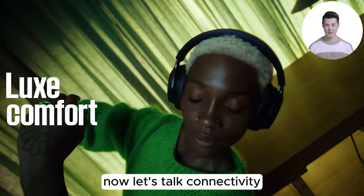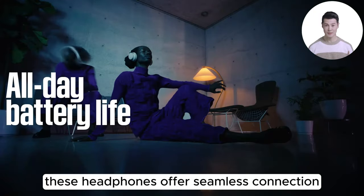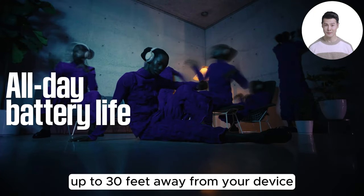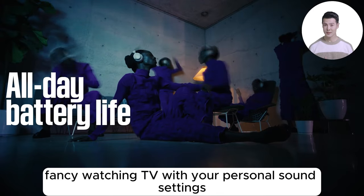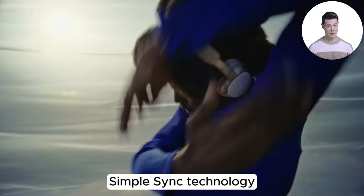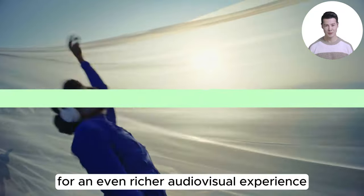Let's talk connectivity. With advanced Bluetooth 5.3, these headphones offer a seamless connection up to 30 feet away from your device. Fancy watching TV with your personal sound settings? SimplSync technology lets you pair with the Bose Smart Soundbar for an even richer audiovisual experience.